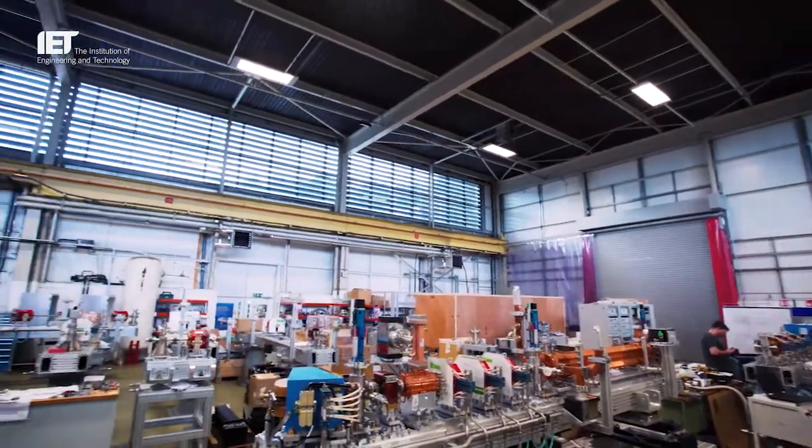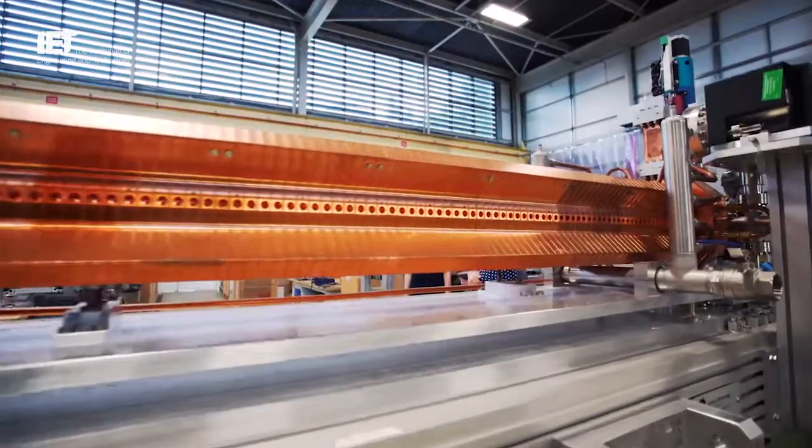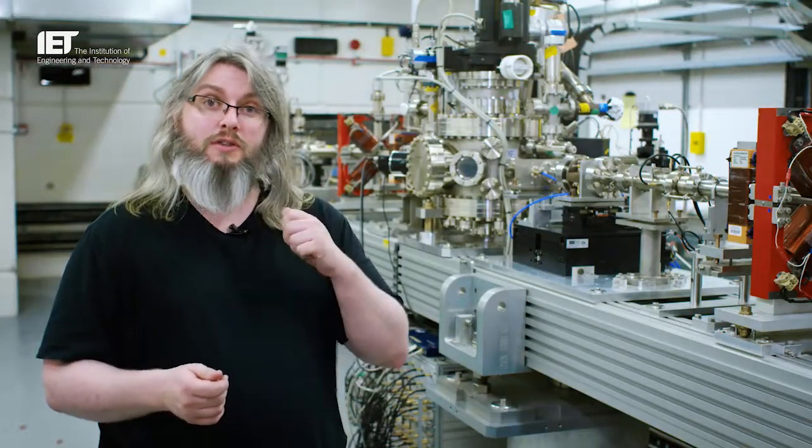VELA stands for the Versatile Electron Linear Accelerator. It's a very flexible particle accelerator that we can use for many applications, a lot of which are helping UK industry work out how particle accelerators can improve their business. We can tailor the machine to look however we want it to, at a relevant energy for industrial producers, so that once they've done their experiments here, they can buy a similar commercial system which will do the same job.